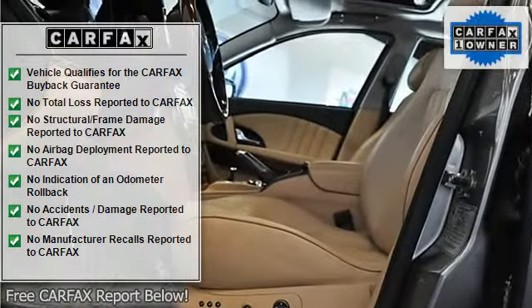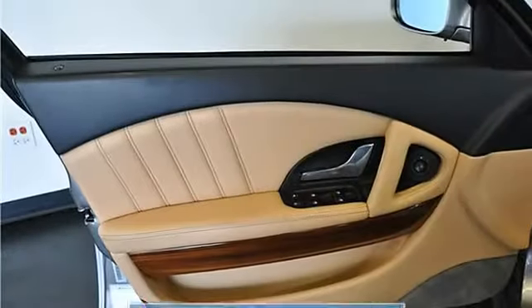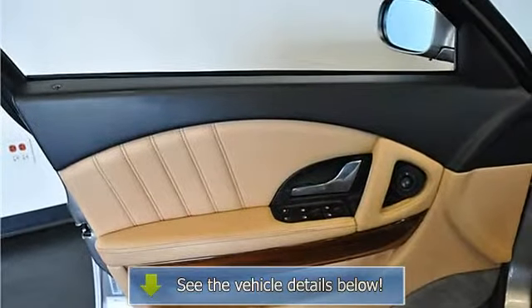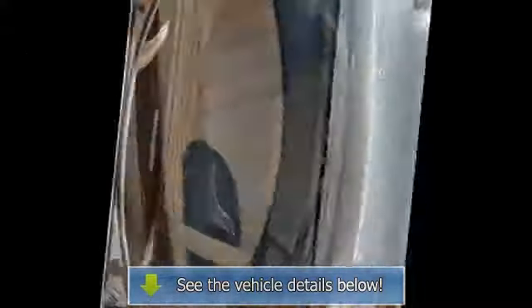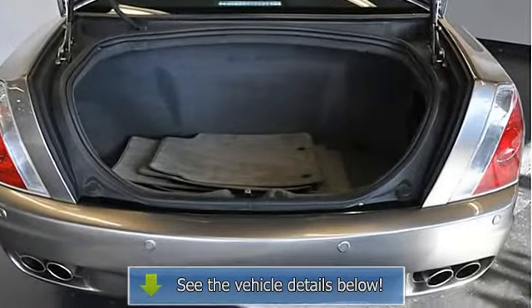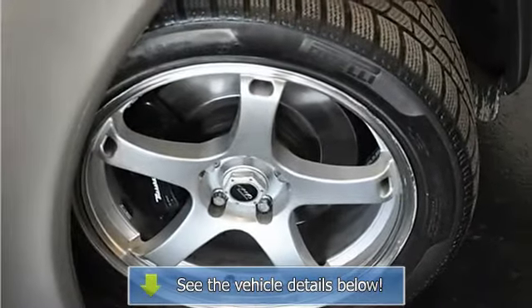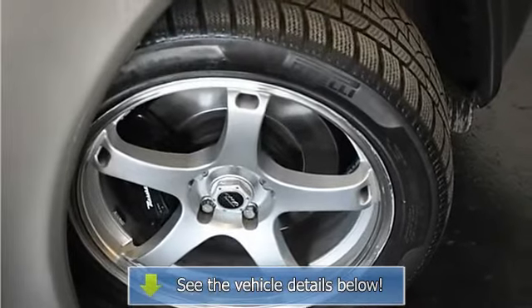Four-wheel anti-lock disc brakes, auto-leveling adaptive suspension, 18-inch alloy wheels, six-speed manual transmission with automatic clutch, 4.2L V8, heated and folding mirrors, fog lights, Xenon headlights, and a rear lip spoiler. As always, you will have free lifetime